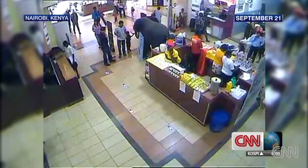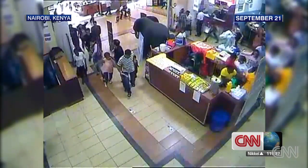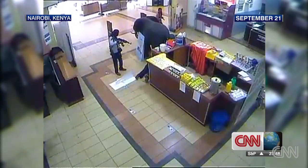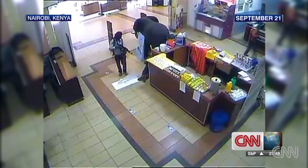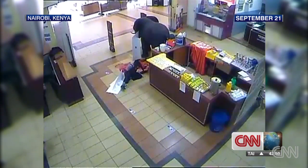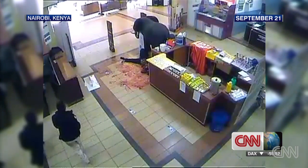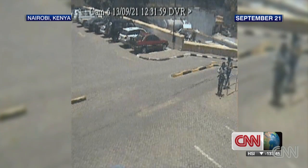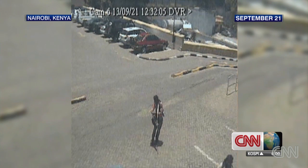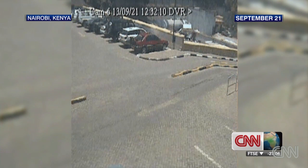This is the scene moments before the Al-Shabaab attack. Suddenly, men, women, and children begin to run for their lives. This man on the floor thought he'd found safety. Wounded, he gathers the strength to try and crawl for help. But the gunman returns without mercy. The security cameras spotted two other attackers making their way to the top parking lot, walking towards the children's cooking competition held there. Just beyond the camera's view, they open fire.